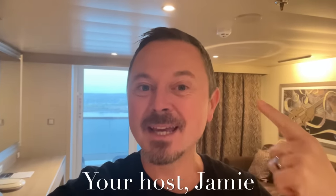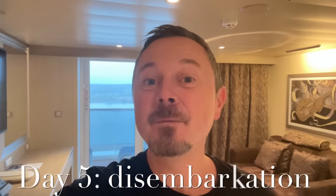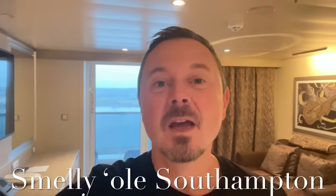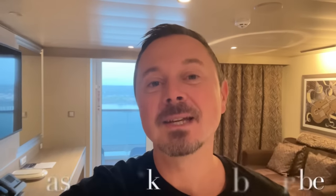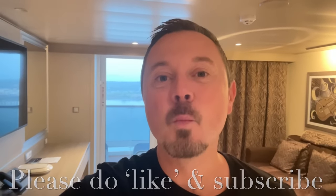Hey everybody, it's Jamie here and welcome to Travel Vlog Jamie. It's day five of my cruise and I recognize this — we are back in Southampton. Yes, it's disembarkation day!